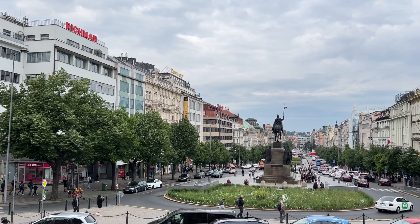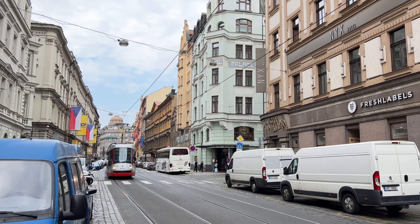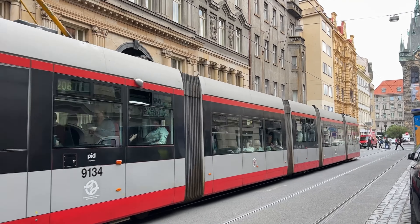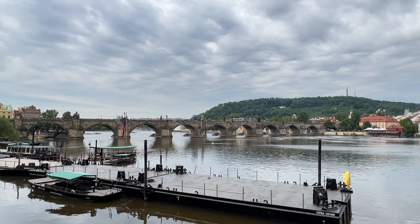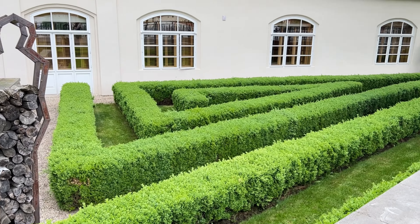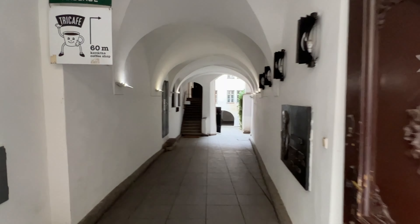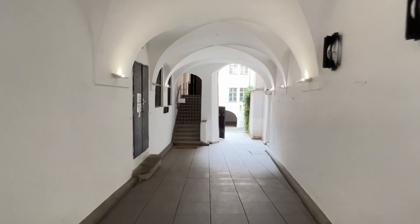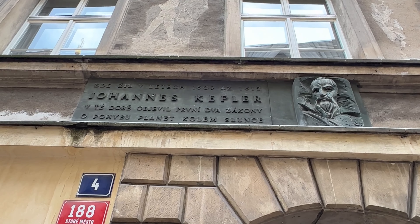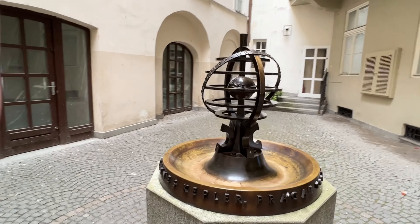There are so many things I want to see while in Prague, so I mapped it out and think the easiest way to experience Prague is to follow the royal route. As I'm heading to the famous Charles Bridge, I purposely made a little detour just before the entrance to the bridge into this little hidden house where Johannes Kepler used to live. He was a German astronomer that described how the planets orbit the sun, also best known for his three laws of planetary motion.